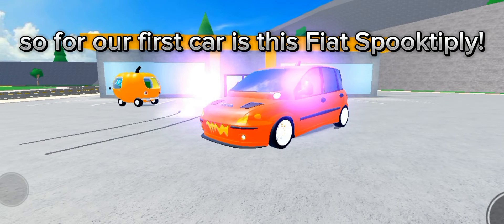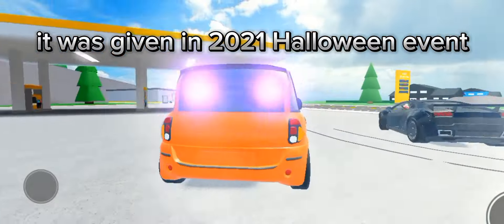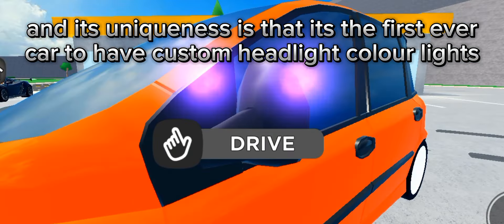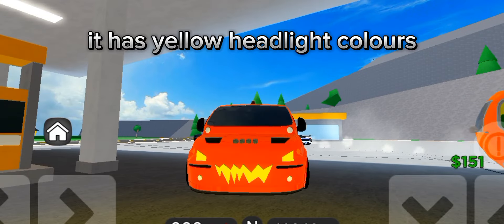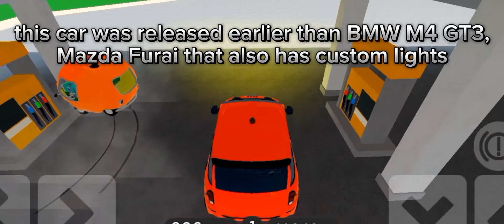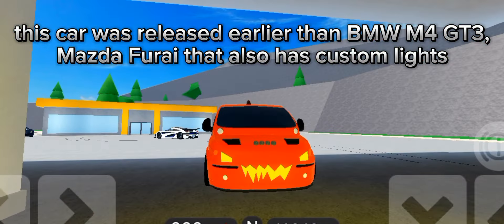Our first car is this Fiat Spooktably. It was given in the 2021 Halloween event, and its uniqueness is that it's the first ever car to have custom headlight color lights. It has yellow headlight colors — normal cars have white. This car was released earlier than the BMW M4 GT3 and Mazda Ferroi that also have custom lights.